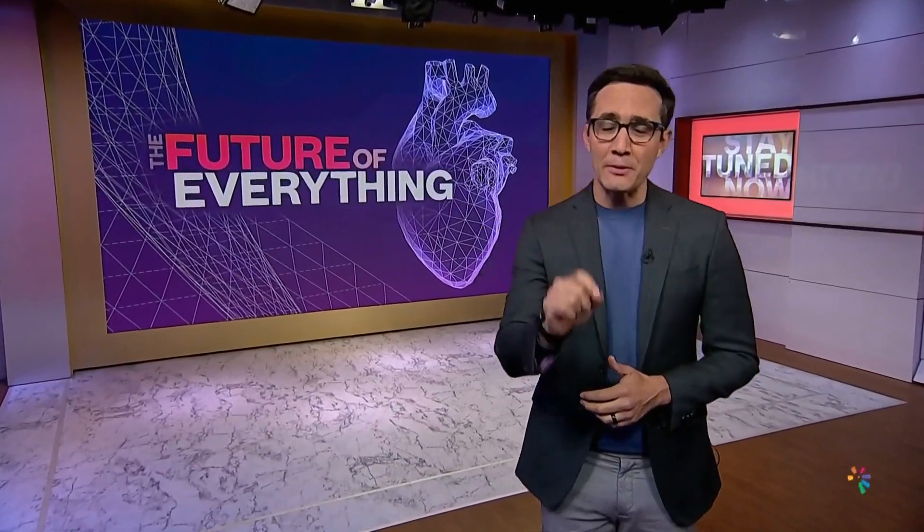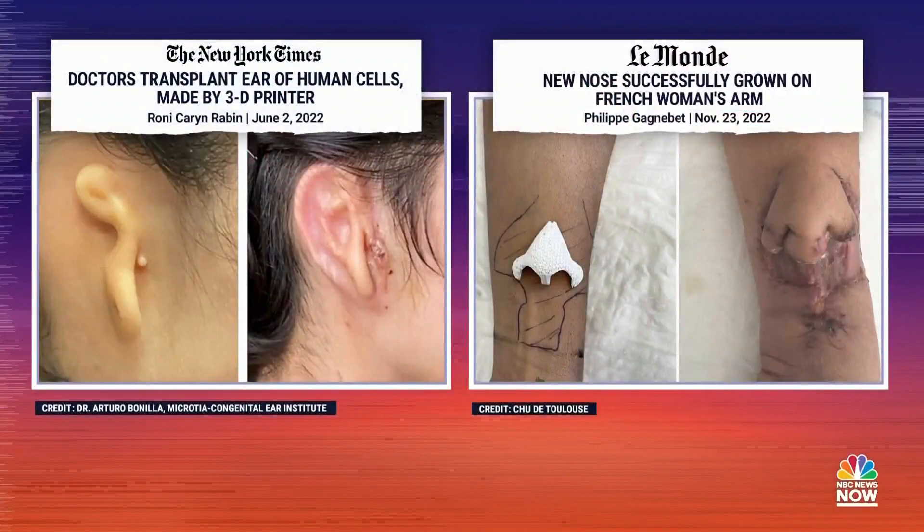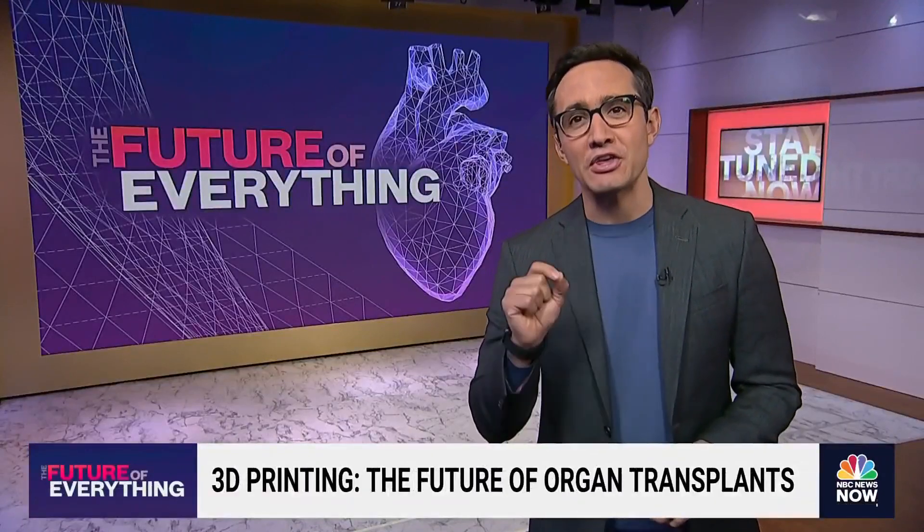When it comes to printing human body parts, the future is already here. Just in the last few months, we have seen some pretty incredible results. One woman received a 3D printed ear implant made from her own cells as part of a clinical trial. Doctors in France were able to grow a new nose for a cancer patient using 3D printed cartilage. And researchers at MIT can now print 3D replicas of the human heart.